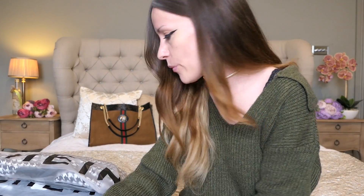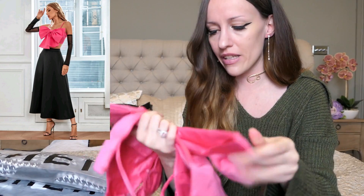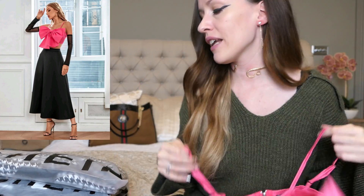So outfit number one — let's just go with whatever comes next. All of these are like cohorts, an entire outfit in one bag. I'm going to put up the pictures of the model so we can see how it looks when I actually wear it. So here we have the bow top — looks quite nice. I ordered everything in size S. I've never ordered from Shein before, so I can't even tell you if it's going to fit me or not. We will see. Outfit number one.